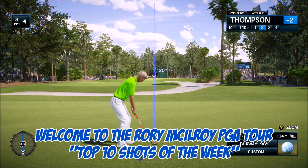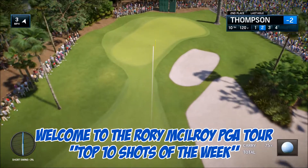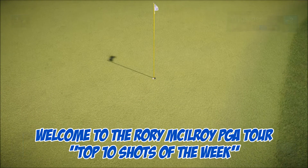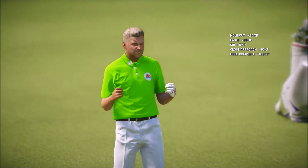Welcome everybody, my name is TommyT299 and this is the Rory McIlroy PGA Tour Top 10 Shots of the Week. Yes, we are back on screen now. This is one of the shots that I have played over the last few days, but I'm not making it into this week's Top 10 — let's see who are.